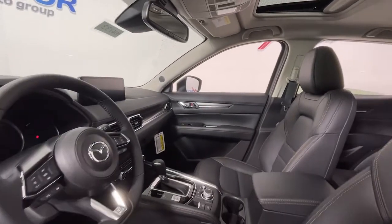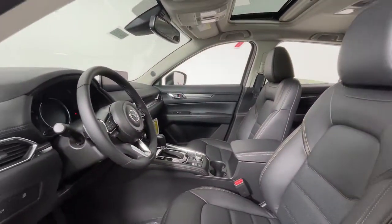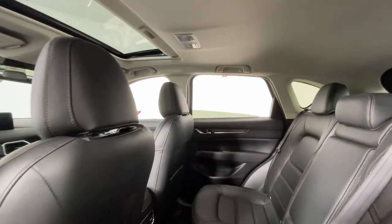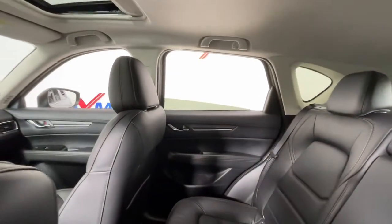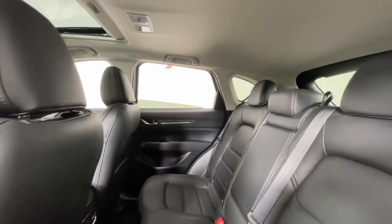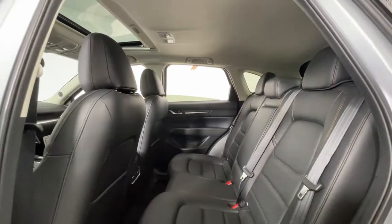These are just some of the great options this vehicle comes with: keyless entry, sun and moonroof, power liftgate, electronic stability control, seat memory, intermittent wipers, trip computer, bucket seats, power windows, and four-wheel disc brakes.